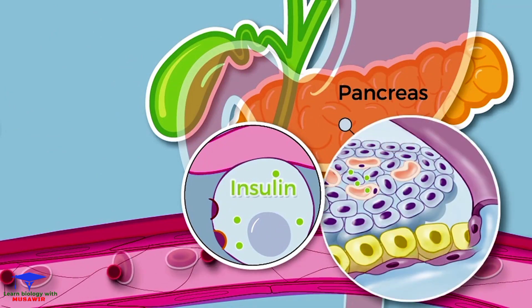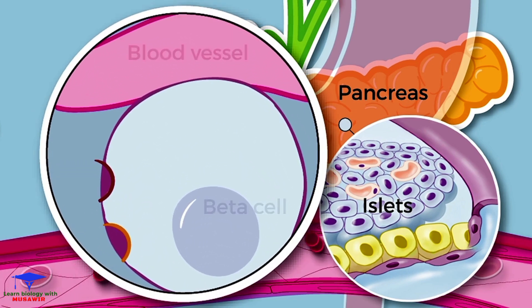In the pancreas, there are groups of cells called islets. Beta cells, which produce insulin, are a type of cell within the islets.